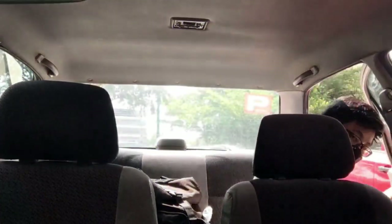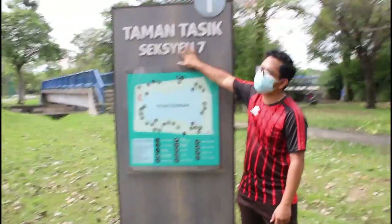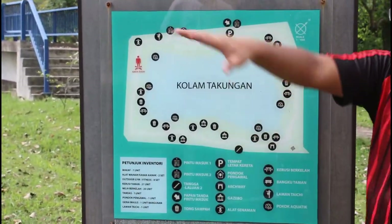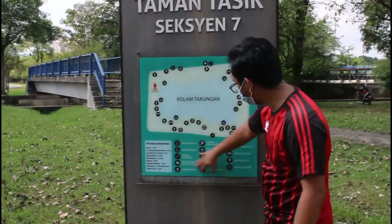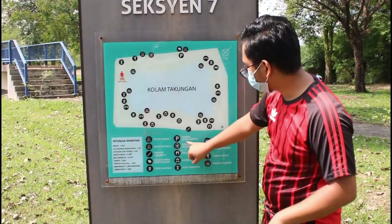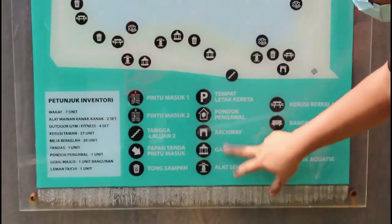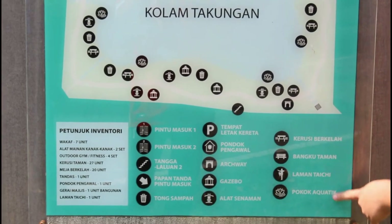Let's go. As you can see, we are at Taman Tasik Section 7. We have 'malam tangkungan' over here. This is a guide for those who don't know or are visiting for the first time. As you can see, there are a bunch of things over here, including the railing, and you can also go to a gazebo — there are nine of them — so you can visit another time.